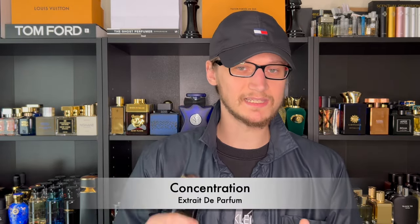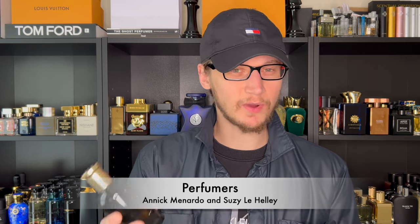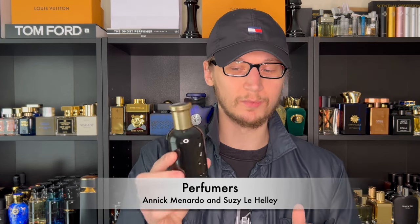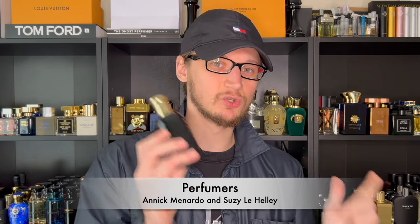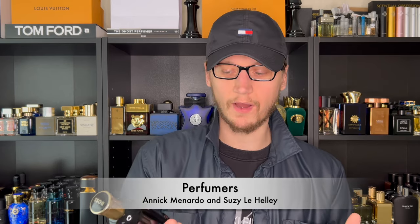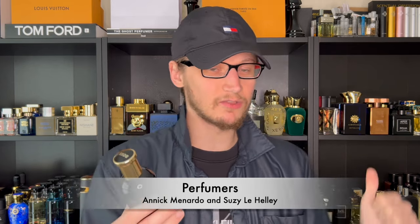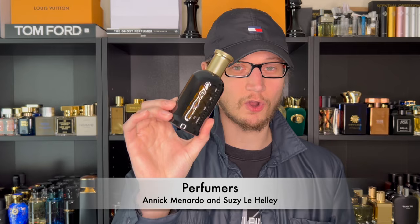The concentration is extrait de parfum, which means the highest level of perfume oils — as elixirs tend to be. There are two perfumers who worked on Boss Bottled Elixir. The first is Anique Monardo, who created fragrances for MÄQS and also Azulee's Diamonds from Mind Games — and we know MÄQS is known for resinous incense fragrances, so it makes sense why this one smells the way it does with her behind it.